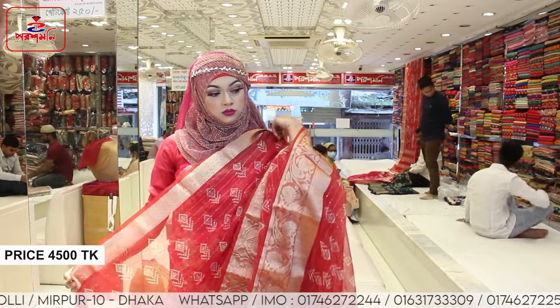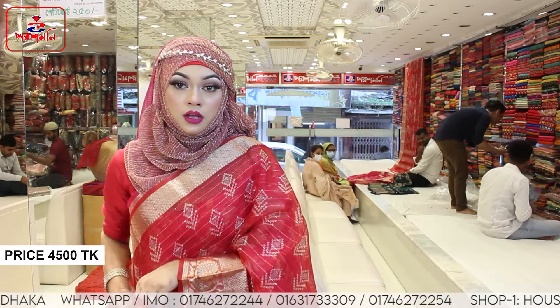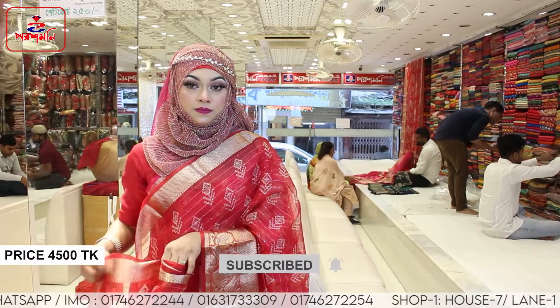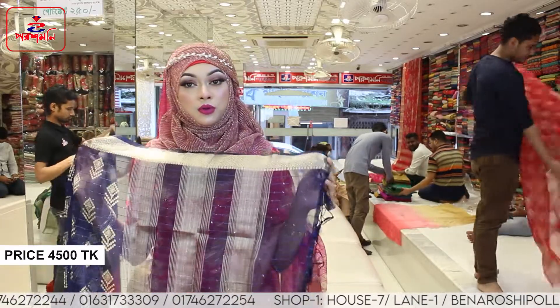Do you want to see it? What price? How much? The price is 4,500. We have the same design, the same design, same fabric.